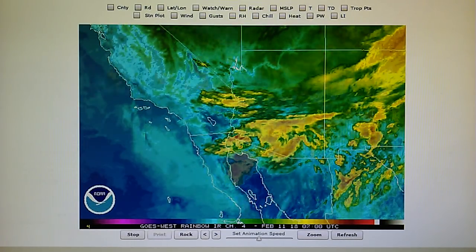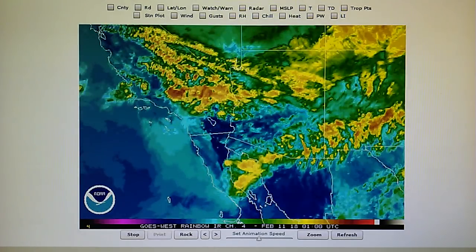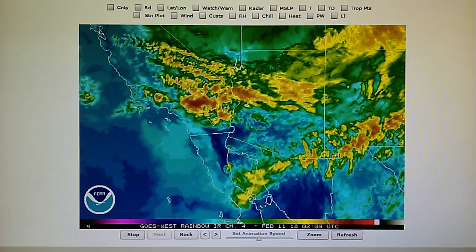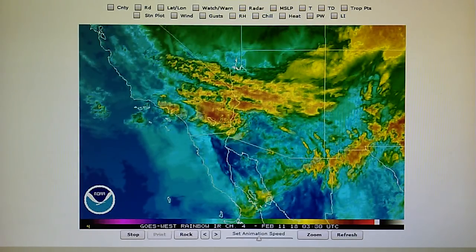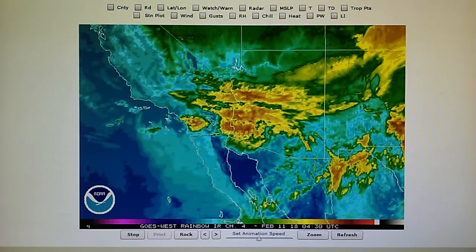Today is February 10th, 2018, and right now at 11:30 p.m. we have a temperature of 52 degrees in the foothills of Los Angeles. The relative humidity is 87 percent. The dew point is 48 degrees and the barometer is down at 29.95.